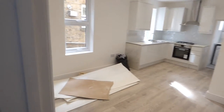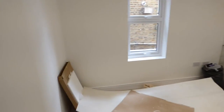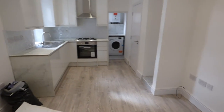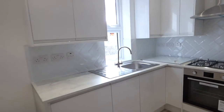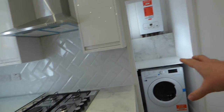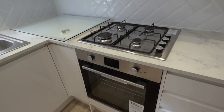And here we're into the main living area where the kitchen, dining, and sitting area is. The kitchen is brand new and has appliances including a washer dryer and a combi boiler for hot water and heating. There's also a gas hob, electric oven, and extractor hood.